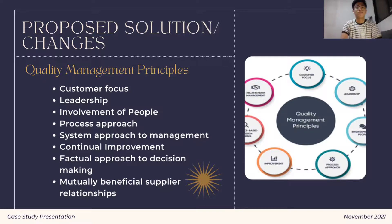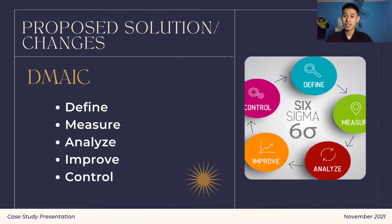Principle number 7 is factual approach to decision making — organizations succeed when they have established an evidence base. Principle number 8 is the mutual beneficial supplier relationship — an organization and suppliers are totally linked, and a beneficial relationship improves both parties' abilities to create value.